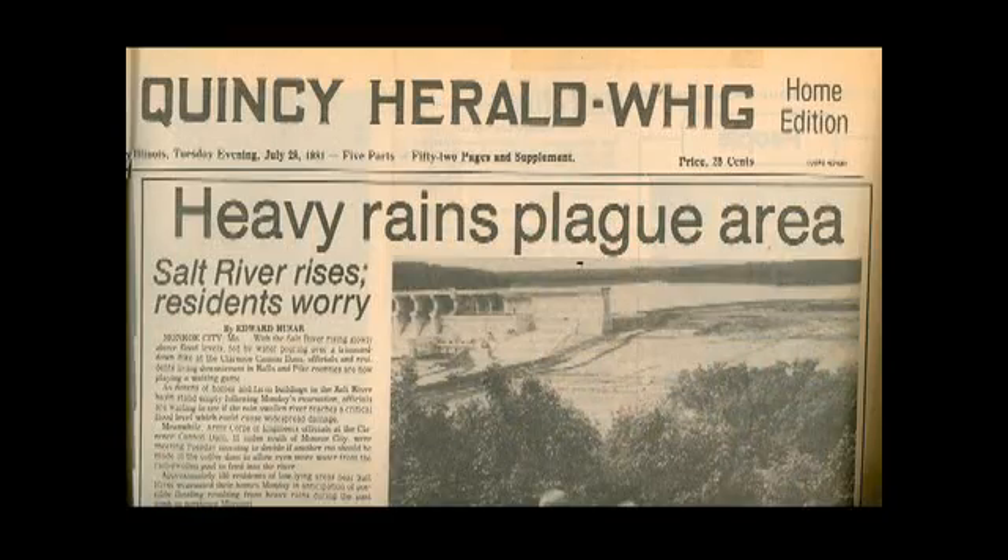In late July 1981, record rains even put the raised cofferdam that protected the work on the main earthen part of the dam in danger. The cofferdam was again raised, this time to the 585-foot level.